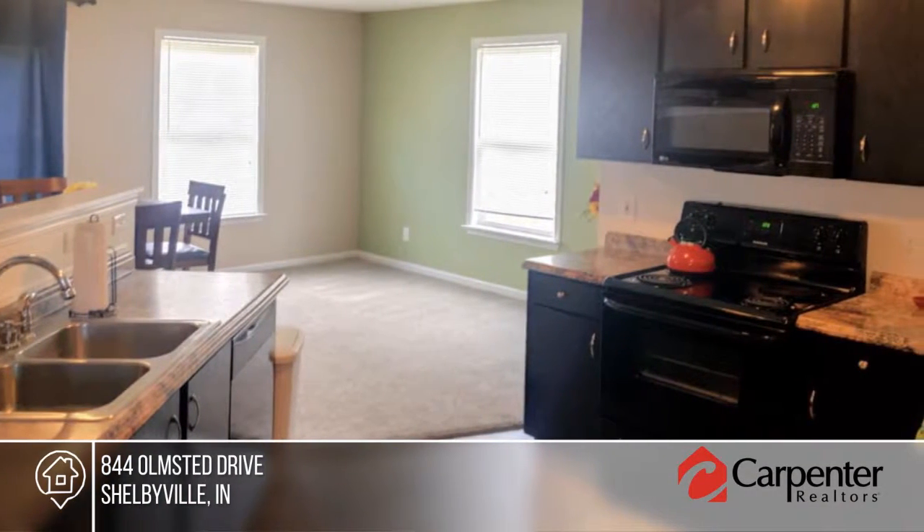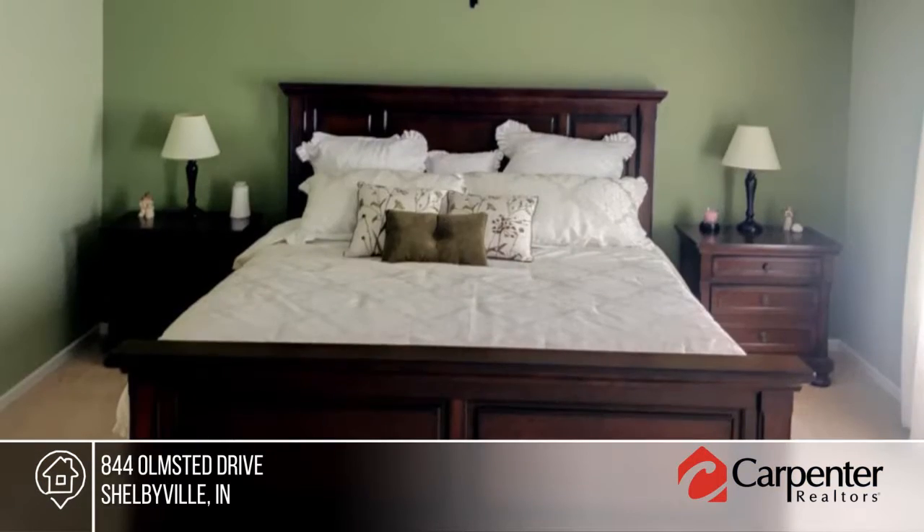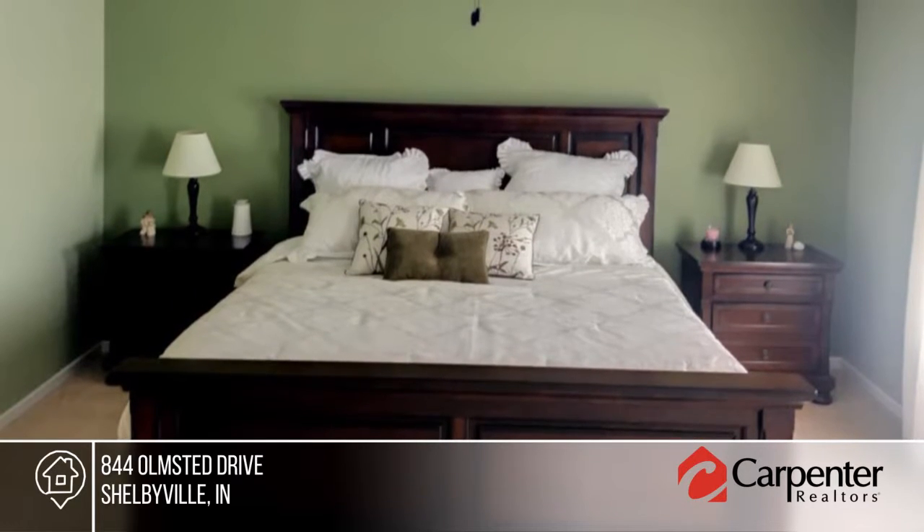Additional features include a wood-burning fireplace that can be converted to a gas one, beautiful laminate floors in the living and dining rooms, and all appliances stay including washer and dryer.